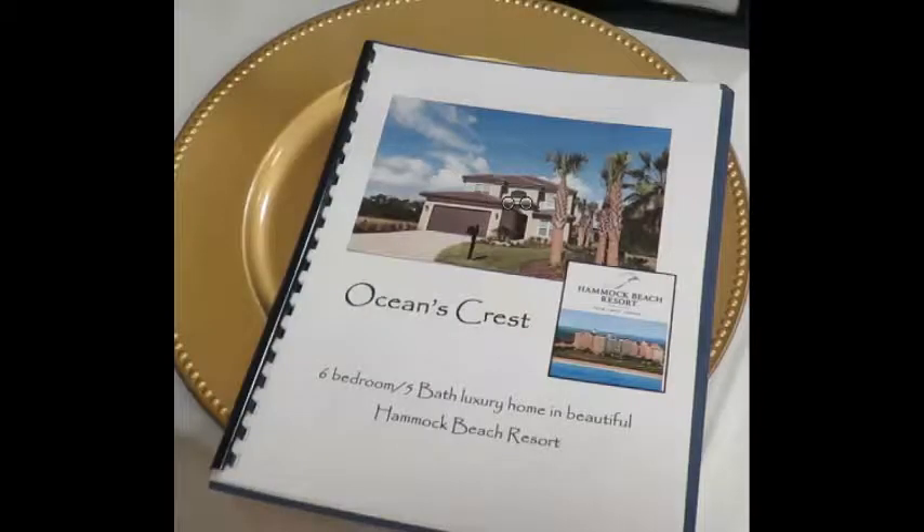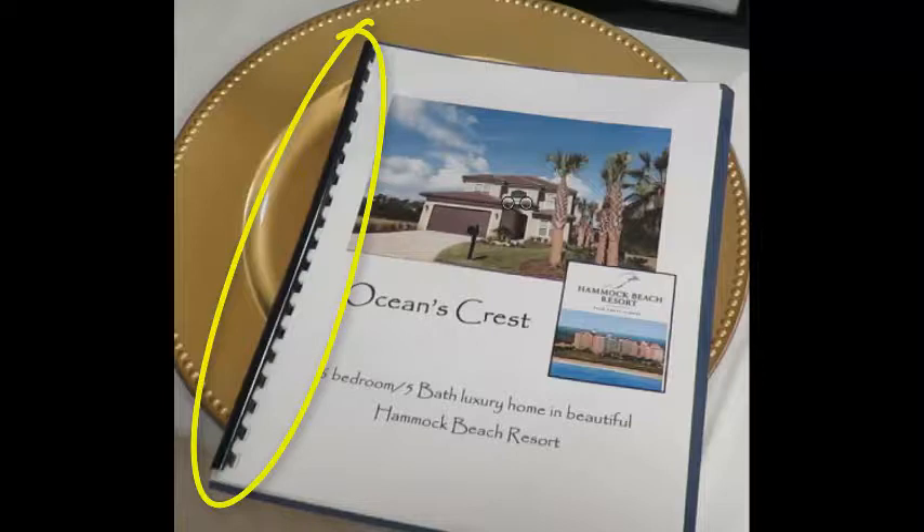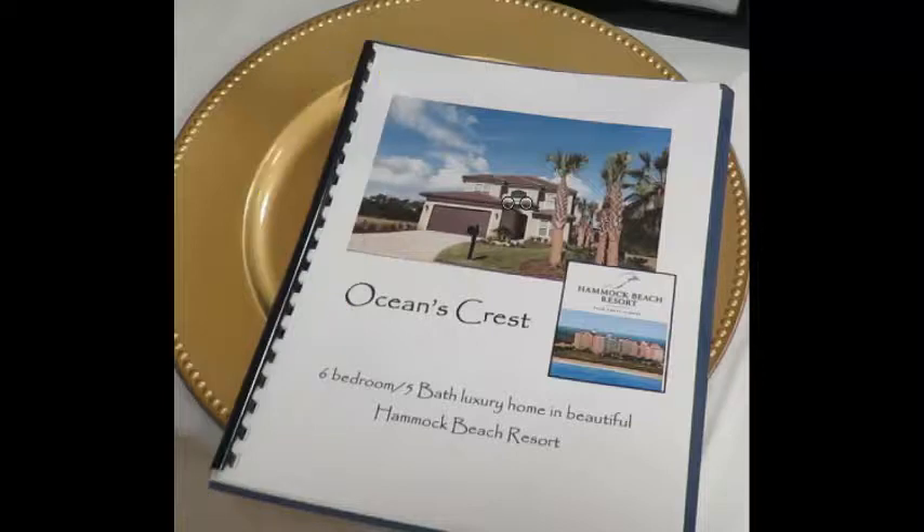And it's this — it's a photo book. Now this is a very nice one. It's bound on the left hand side. Most of the ones that I see are stapled or they're in a three ring binder. But what's inside are these beautiful photos showing the property that you're selling inside and out, and the activities that the buyer can do once they're there.